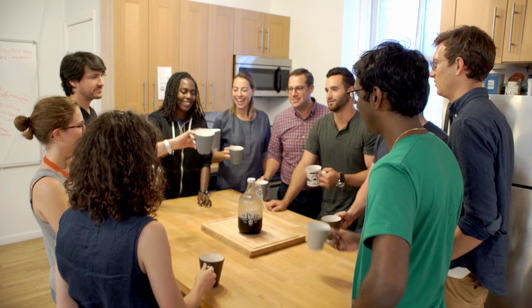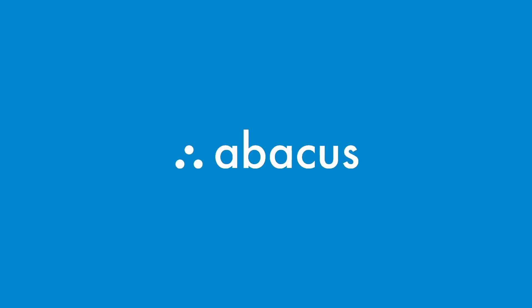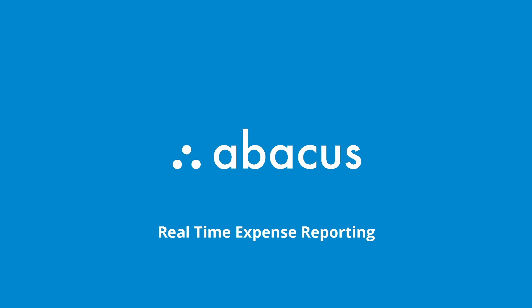Josh is happy. His team is happy. Now, their biggest worry is keeping the office stocked with coffee. Abacus — a smarter way to manage expenses.